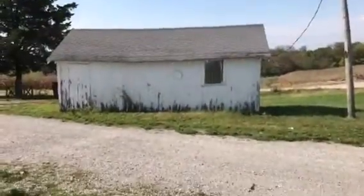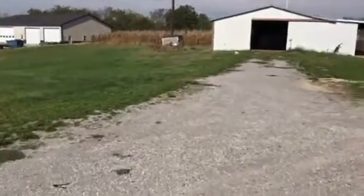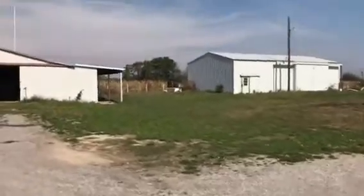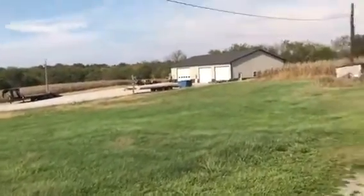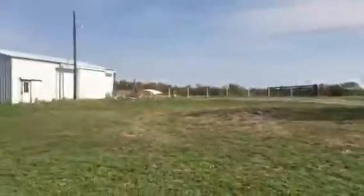And then there's another shack that's just kind of a place to put stuff. And then going all the way down here — all the way to the road is ours, all the way up to where the corn is. And all of this is ours.